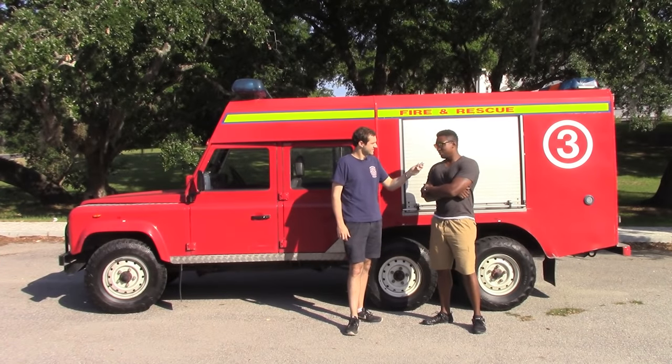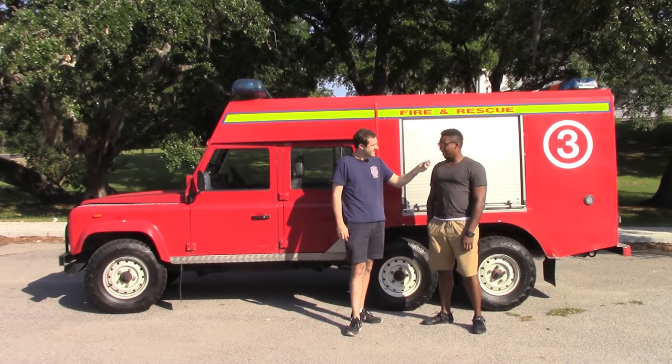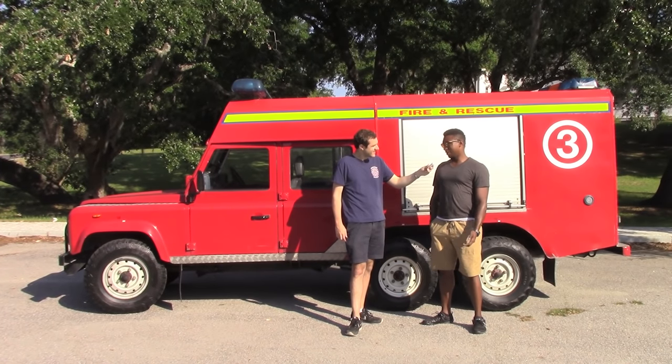So where did you get this thing? This came from Somerset, England. This was an active fire truck. How long did they use it? From 1988 until about three months ago.